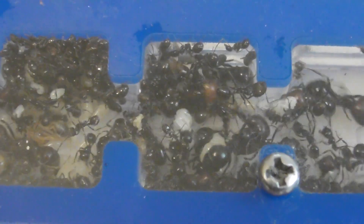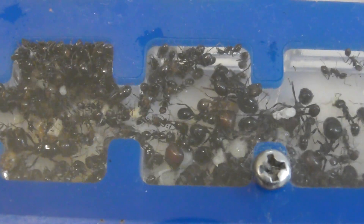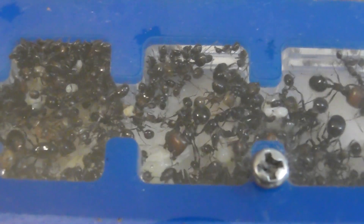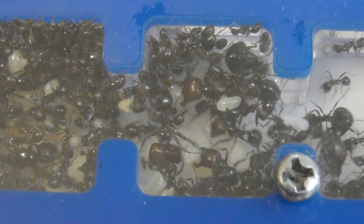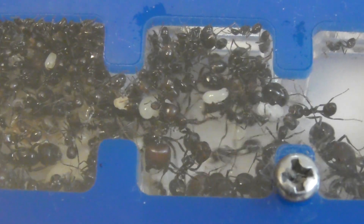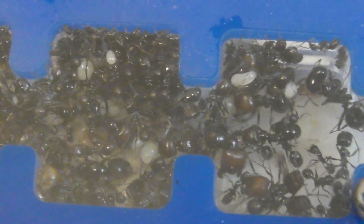They're beautiful. So this species is polymorphic, for anyone wondering — that's why you're seeing different sized workers in there. They fill different roles within the colony. Amazing.